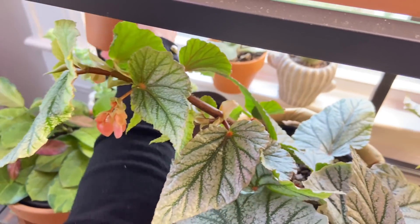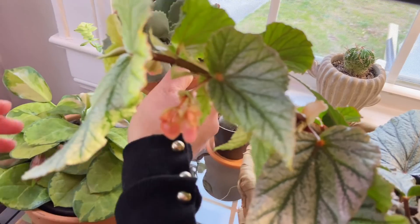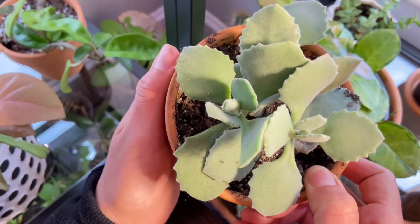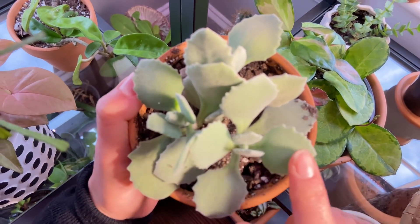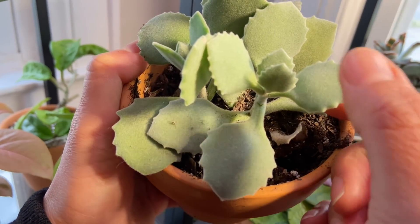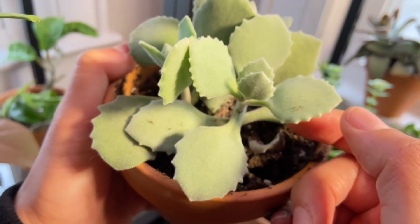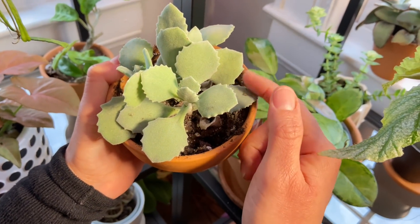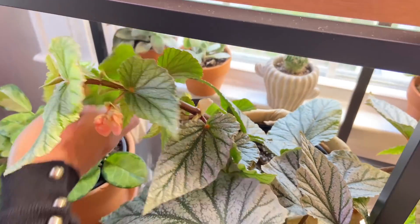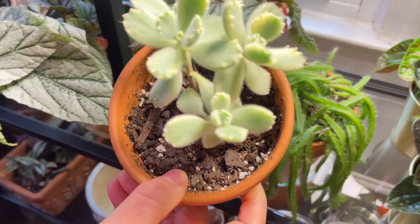We have another kalanchoe. I might not pronounce all the names right, but I'm just overall sharing my plant love — I'm not an expert. Look at this one — another kalanchoe, also soft and suede-like, but not as fussy as the other one. I love plants that you can touch.